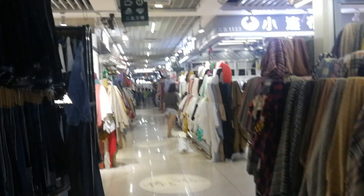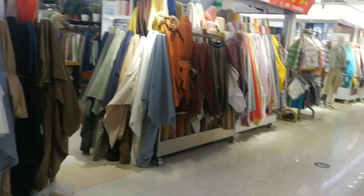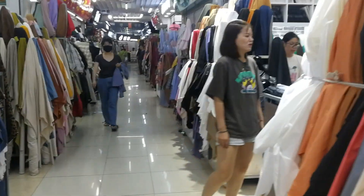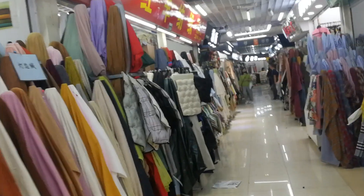So we just ended up in a fabric market looking for a tailor. It's massive — this is just all the fabric. Let's see if we can find some tailors.